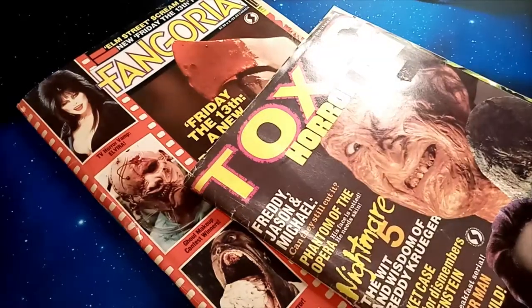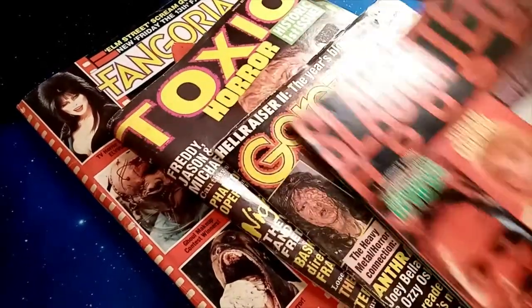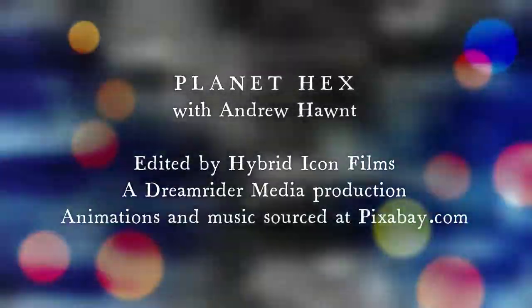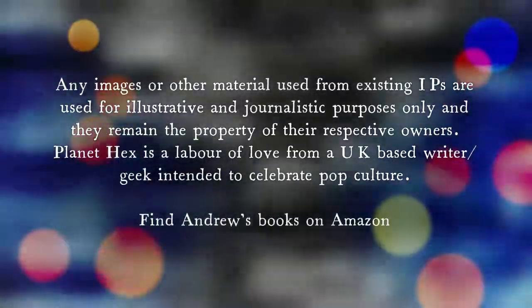There is a fun little look at some cool horror magazines. I'm going to do this again sometime soon because I've enjoyed revisiting those and showing them to you guys. Thank you very much for joining me for this episode of Planet Hex.